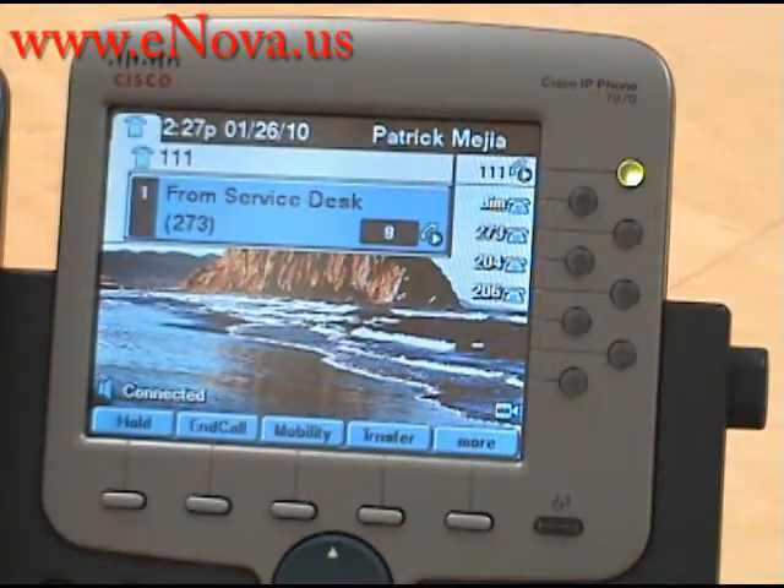This is Christine with Nova Voice and Data Systems. Our website is www.enova.us and today I'm going to show you how to send a call straight to voicemail with the Cisco IP 7970. As you can see, we are currently on the phone with the service desk and we are going to have a second call come in so that we can send that call straight to voicemail.